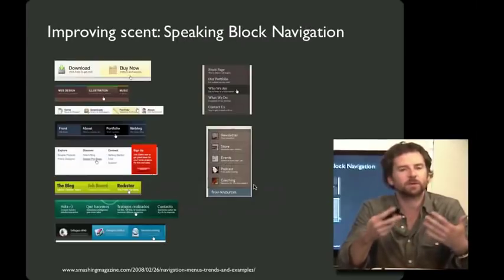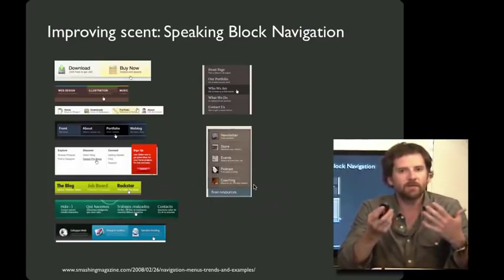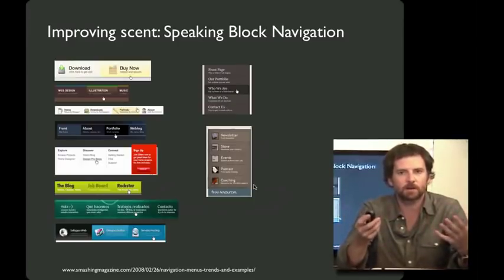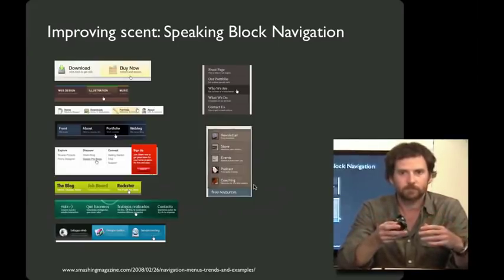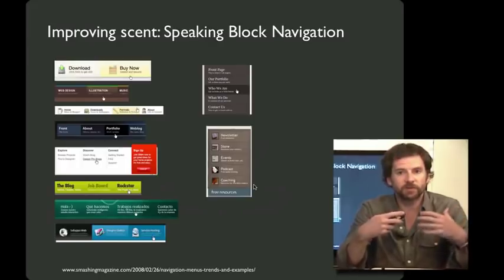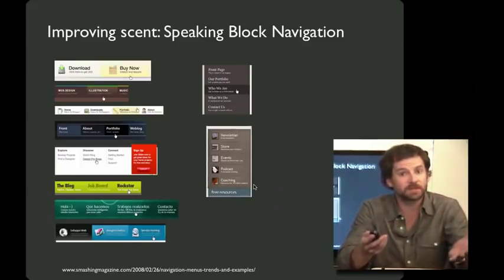One of the biggest impediments to improving the scent of navigational elements is our general impulse to not put too much cruft on things or make them too long. However, with navigation, often more is better. A great strategy for effective navigation is what's called speaking block navigation. By adding multiple different words — perhaps subheadings or an explanation of what the main catchphrase is — that can help users get to the place they want to go.